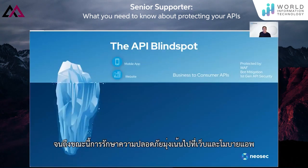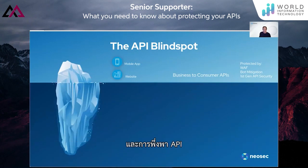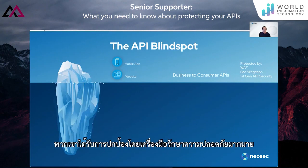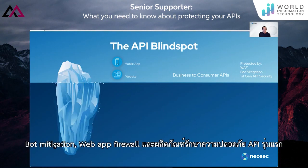Until now, the security focus has been on web and mobile apps and their reliance on APIs. These business-to-consumer APIs are only the tip of the iceberg. They've been protected by a plethora of security tools — bot mitigation, web app firewall, and first-generation API security products.